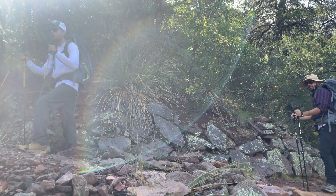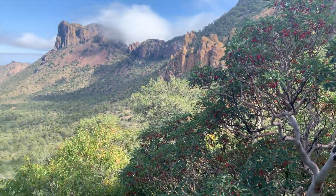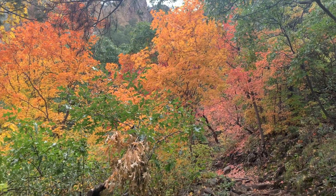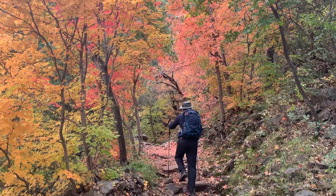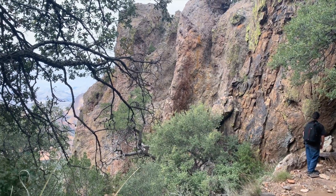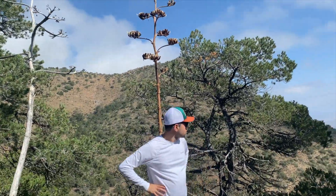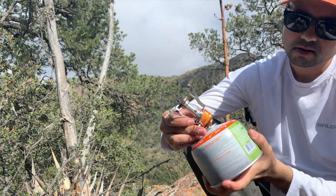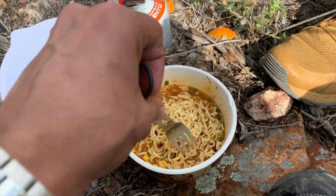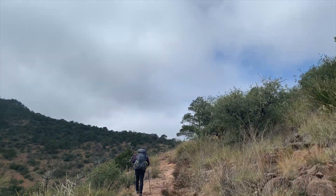Among many trails in Big Bend, I would rate the Emery Peak Trail as the toughest one. This trail is more than 10 miles back and forth, rising up to 7,825 feet, second only to Guadalupe. Depending on the pace, it may take anywhere from 6 to 10 hours. Prepare well before starting the hike. Get basic hiking gear like hiking poles and a bag with a hydration pouch, as there is no water source anywhere on the trail. Get snack bars, lunch, and a headlamp in case it gets dark while returning. If you like hot meals, a butane burner and a steel can let you make noodles or coffee anywhere on the trail.